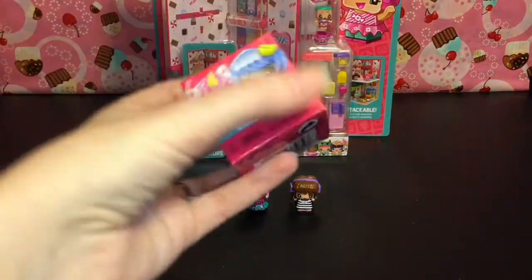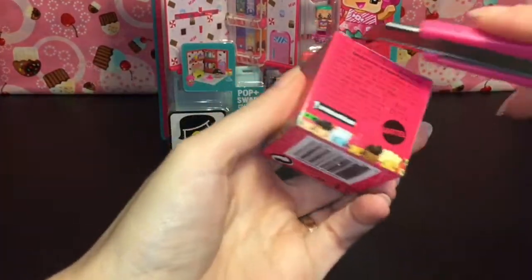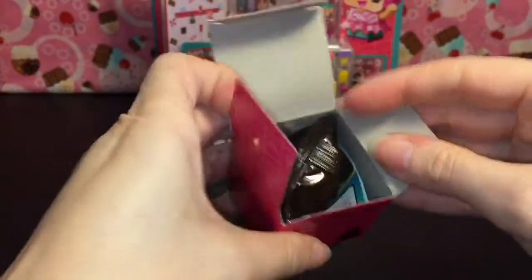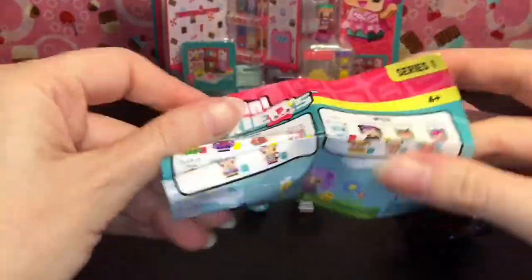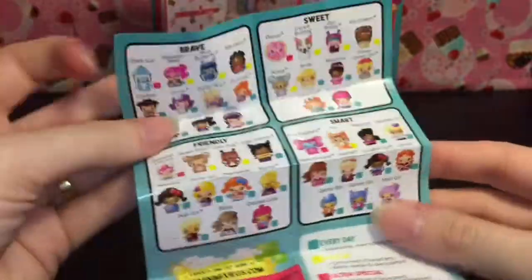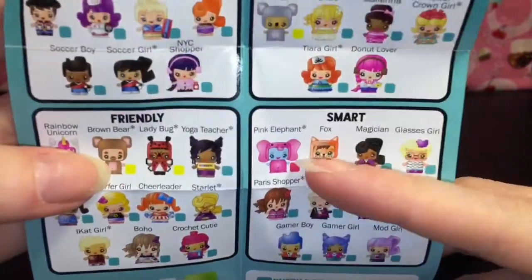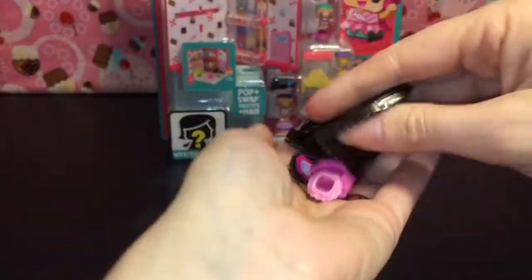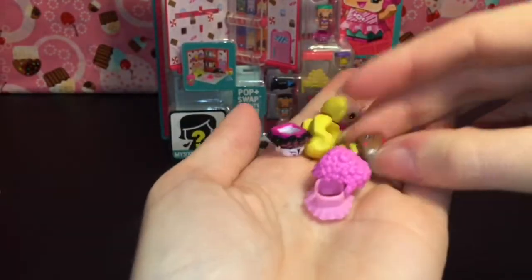Let's open our second blend box — these are so cute — and then we'll open the candy store last, but they'll have lots of customers. This one has a brown blind bag and a really big checklist. There's a pink elephant — oh my goodness!